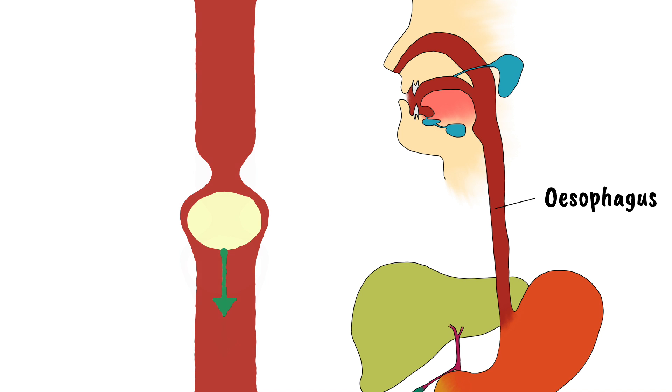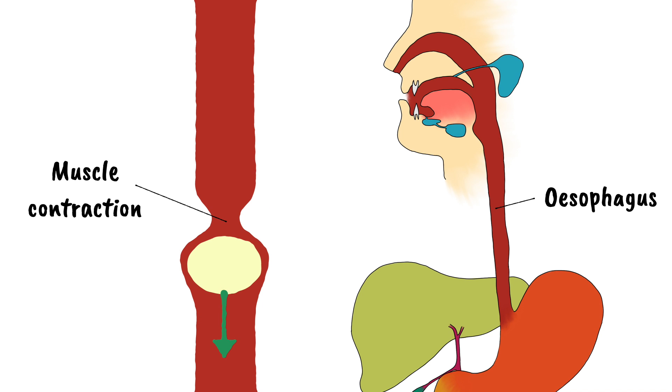From the mouth, food is passed down the esophagus. Food moves down the esophagus because of waves of muscle contractions — think of it a bit like squeezing toothpaste through the tube. This is known as peristalsis.